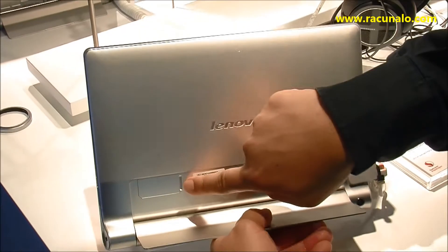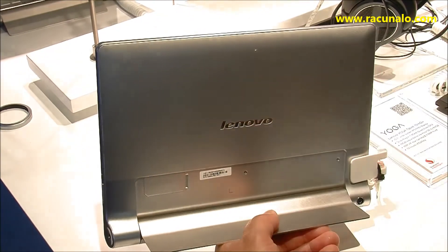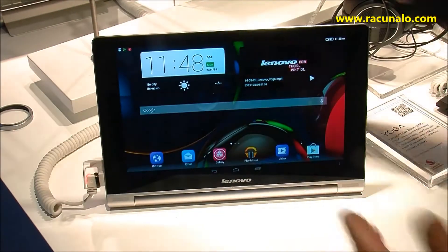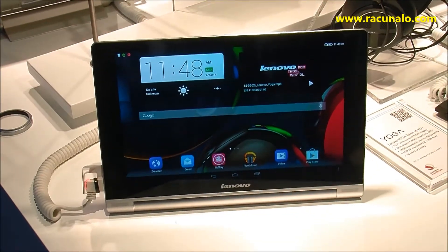This one here has a slot for microSD, and the 3G version has a 3G slot built into it. So that's what you have here — Full HD, Lenovo 10, Full HD.